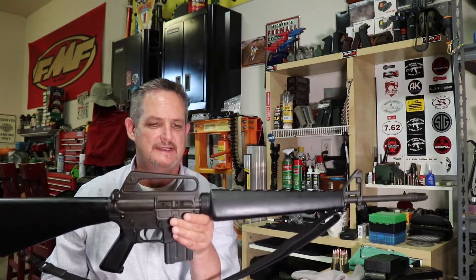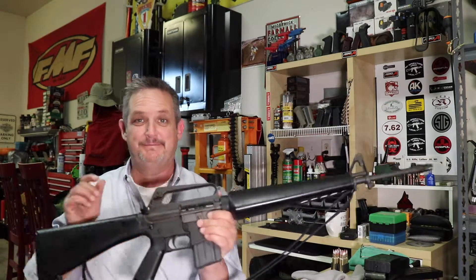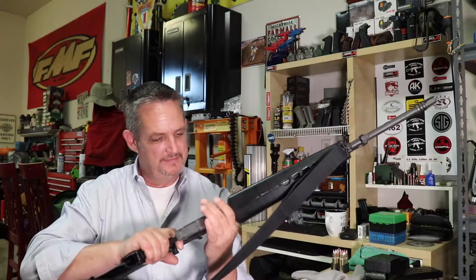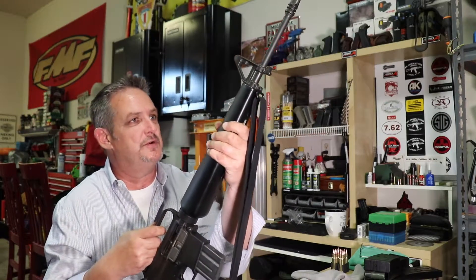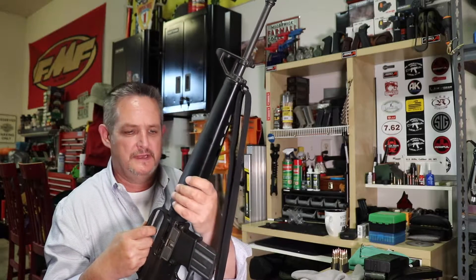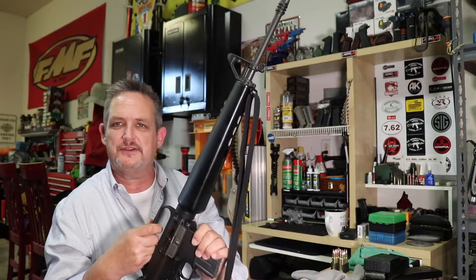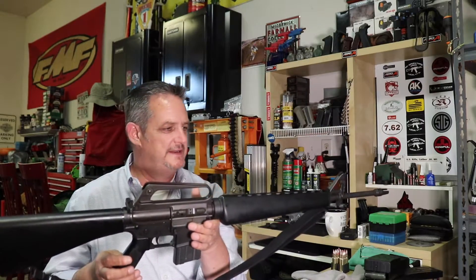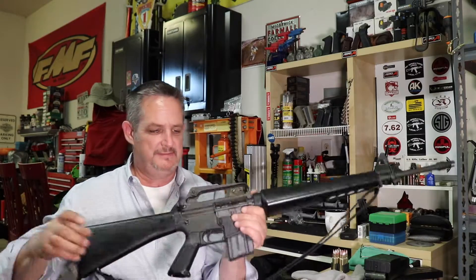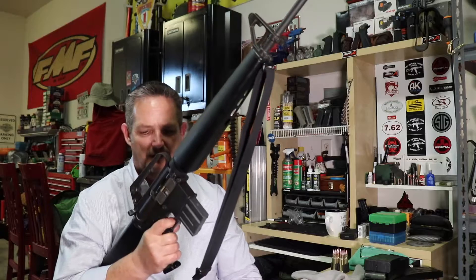Serial number under 10,000 — pretty neat. A lot of you guys probably know more about this than I do. Like I said, I'm more of an AK fan, but I certainly appreciate this rifle for what it is. We're going to take it out and bring you a video of us shooting it — very accurate.